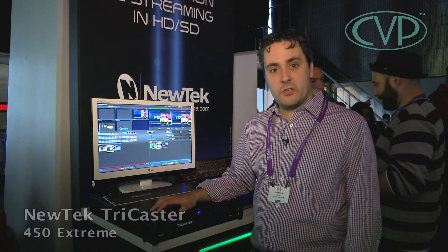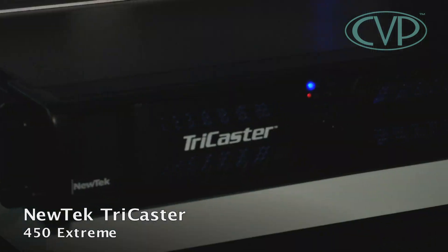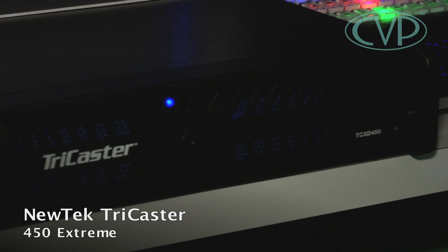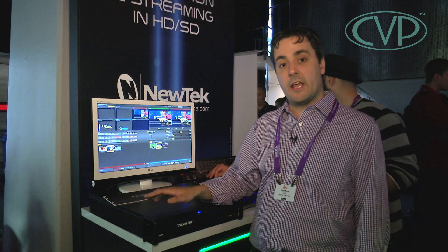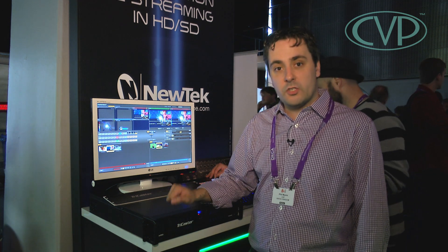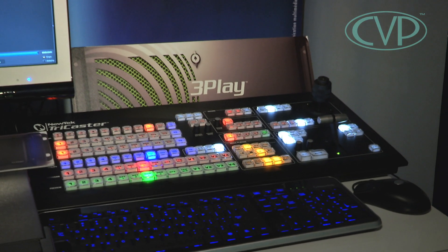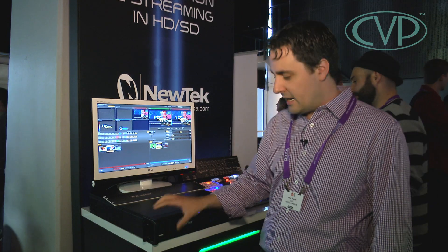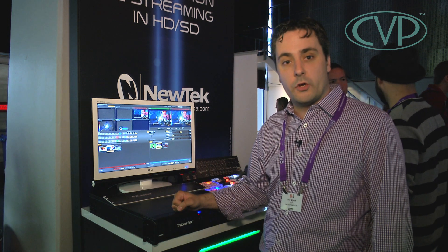Hot news at the NewTek stand this year is the Tricaster 450 Xtreme. It's basically a four-channel version of the 850. It also has four channels of ISO recording, simultaneous SD and HD output, as well as real-time HD streaming. You can also use the same control surface you have with the 850. This is a very, very good product, and in this 2U form factor it's ideally suited for trucks and small studios.